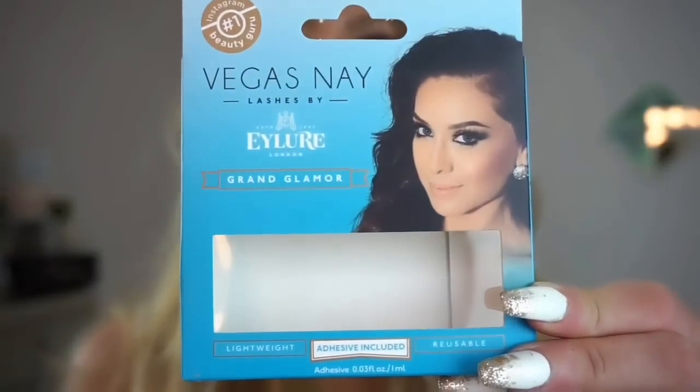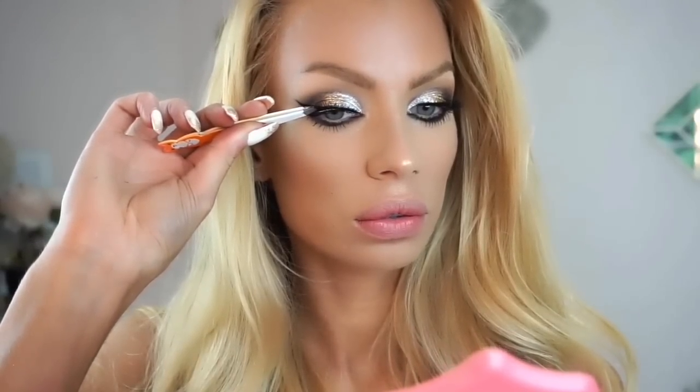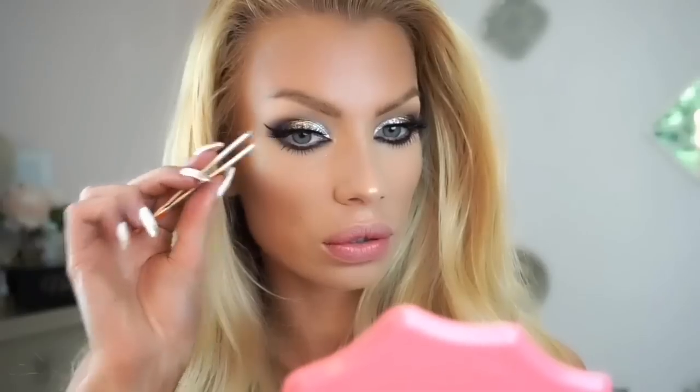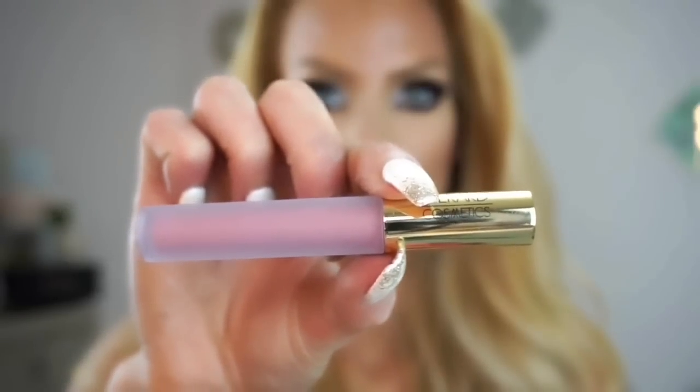Onto the lashes — these are by Vegas Nay in the style Grand Glamour. I love these lashes, they're so beautiful. And always with my Eve Pearl eyelash glue — it is so good.